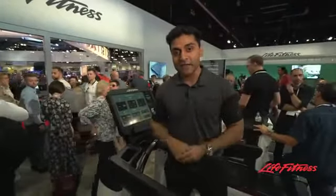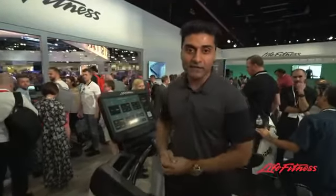So lots of new products here. We'll be live all day. Come check us out at Life Fitness — we can't wait for you to get on this machine. We're looking forward to seeing you. Thank you.